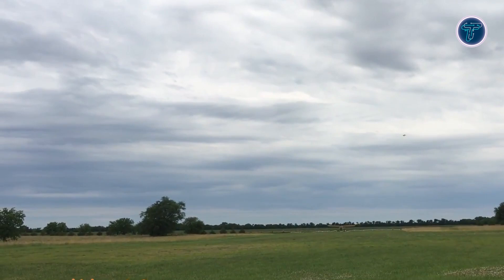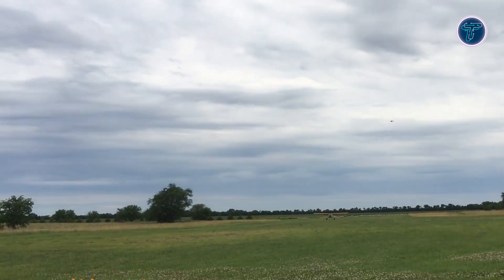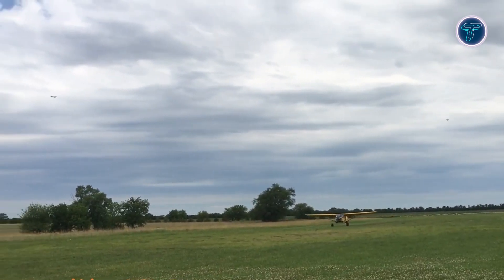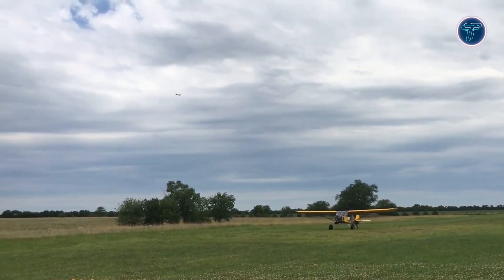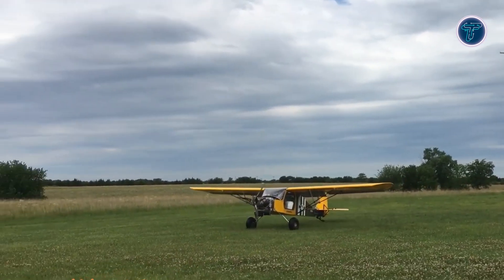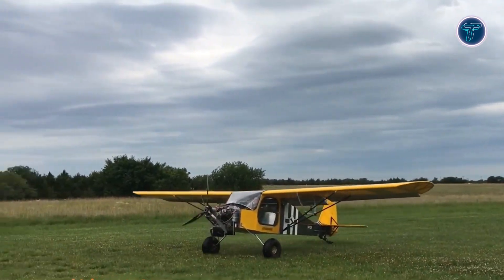These power plants give the Chipper excellent climbability, efficient fuel usage, and reliable cruising speeds. In the air, the Chipper is admired for responsive controls, stable handling, and exceptional short takeoff and landing performance, making it ideal for both recreational flying and challenging backcountry operations.